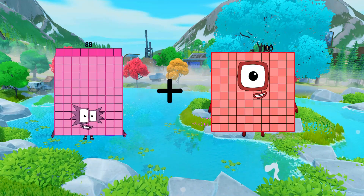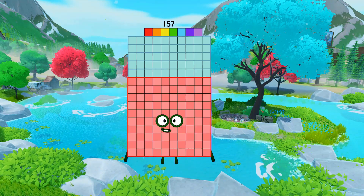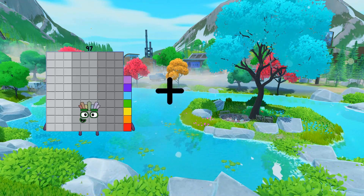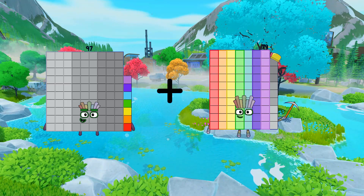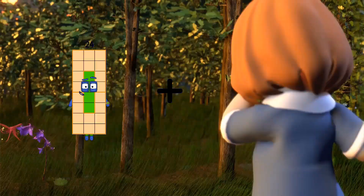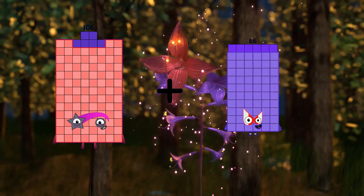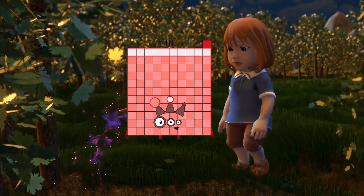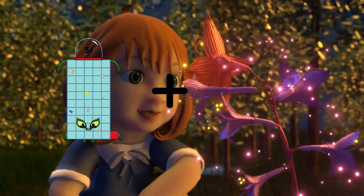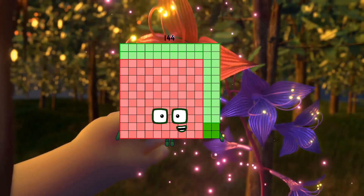88 + 69 = 157. 97 + 79 = 176. 106 + 5 = 111. 51 + 93 = 144.